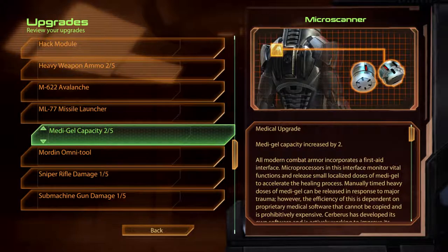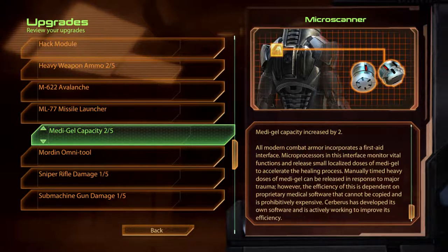Medigel Capacity Microscanner. All modern combat armour incorporates a first aid interface. Microprocessors in this interface monitor vital functions and release small localised doses of Medigel to accelerate the healing process. Manually timed heavy doses of Medigel can be released in response to major trauma. However, the efficiency of this is dependent on proprietary medical software that cannot be copied and is prohibitively expensive. Cerberus has developed its own software and is actively working to improve its efficiency.